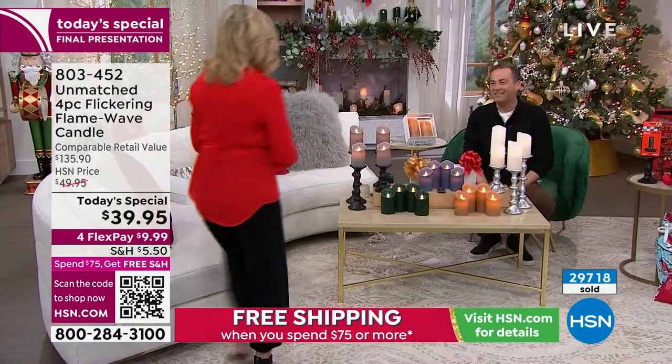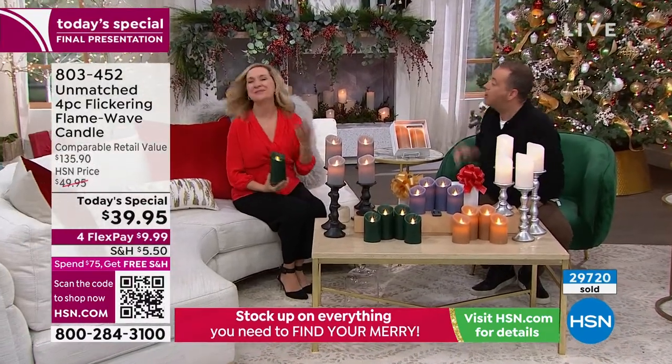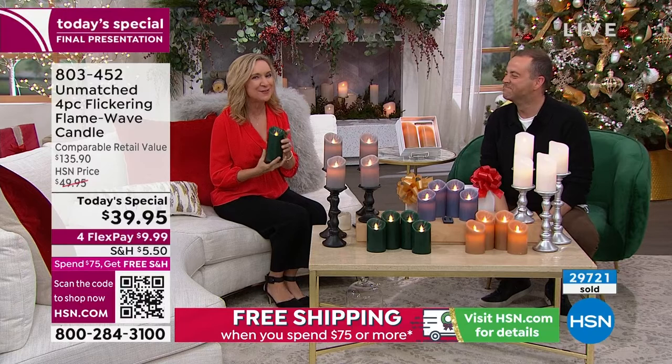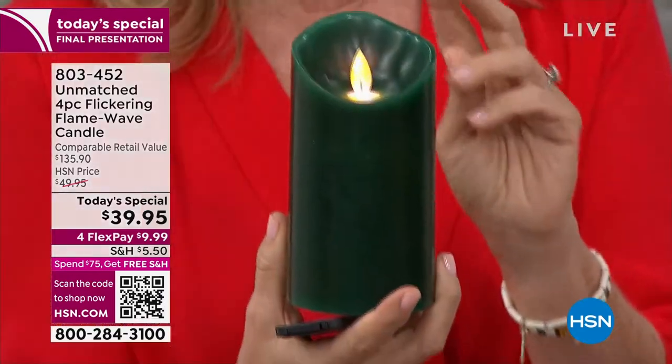The amazing Ellen Bonner is live with us. Ellen, do you realize — 30,000 sold! Everybody sees the value and everybody loves a great flameless candle. This is from Unmatched, it's exclusive here at HSN. If you've shopped with us before, we've never done this — this is new technology called Flame Wave.